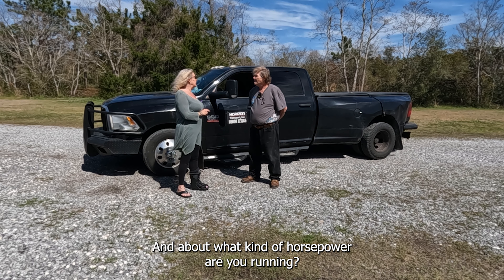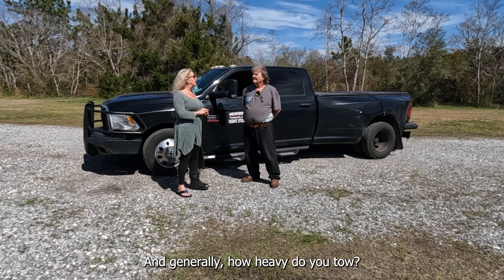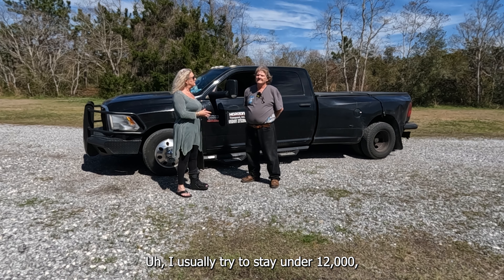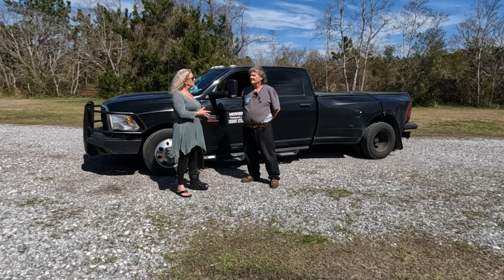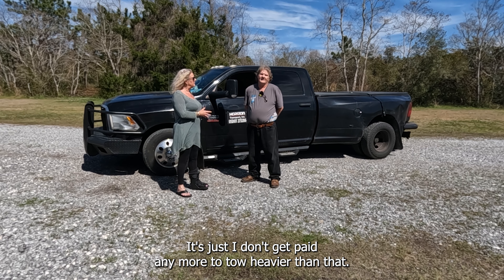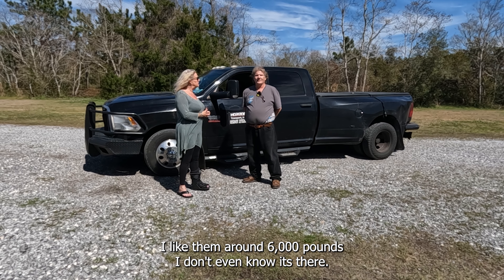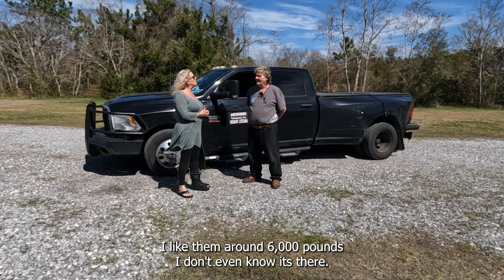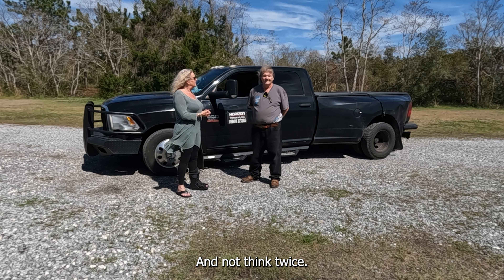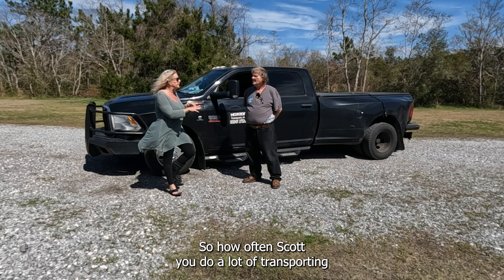About what kind of horsepower are you running? About 435 right now. And generally how heavy do you tow? I usually try to stay under 12,000 — it's not because I won't tow more, it's just I don't get paid anymore to tow heavier than that, so why beat the truck up? Around 6,000 pounds I don't even know what's back there, and I can go up and down the hills of Wyoming and not think twice.